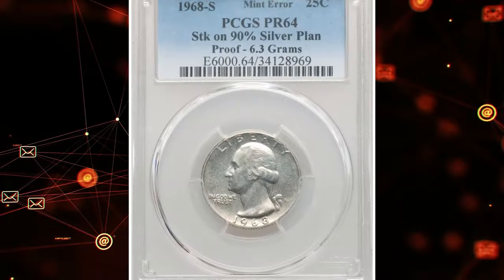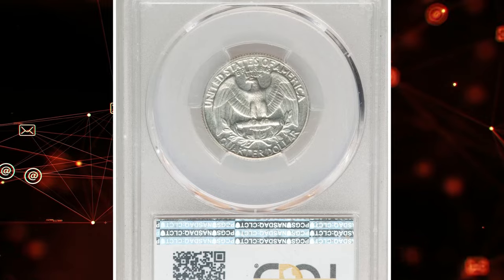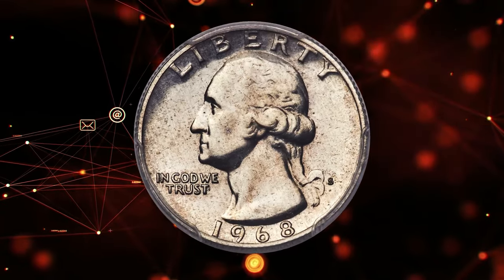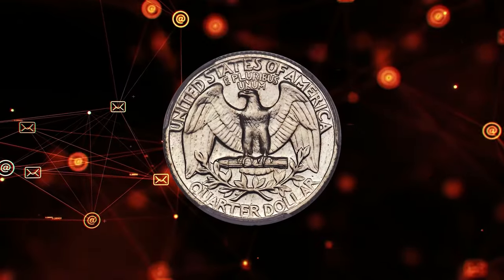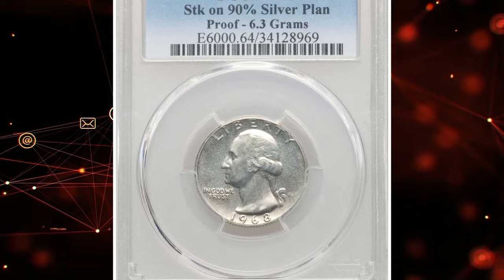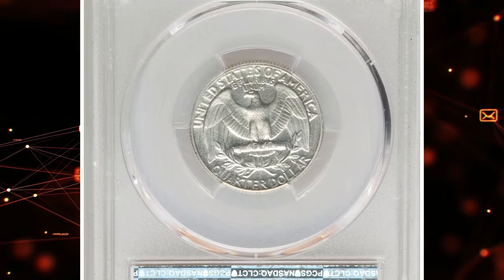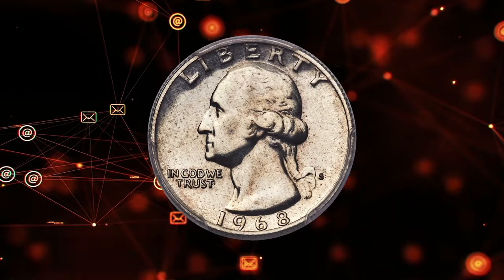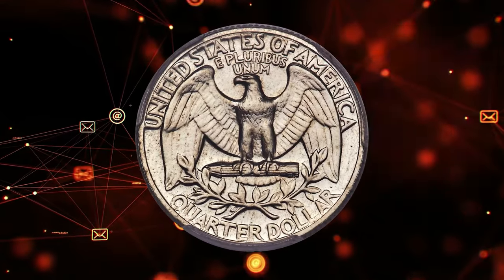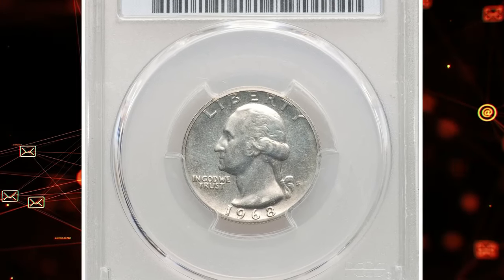The 1968 S Washington Quarter Dollar was struck on a 90 percent silver planchet, graded PR64 by PCGS. The coin is reflective in the fields, with complementing sharp motifs — each side is virtually brilliant. A few minor marks are seen beneath the loop. The white edge of this piece confirms the silver planchet alloy, readily visible in the edge view holder. This 1968 Washington Quarter struck on a 90 percent silver planchet is a rare numismatic error; unlike regular 1968 quarters struck on copper-nickel clad planchets, this error coin was minted on a leftover 90 percent silver planchet typically used before 1965.